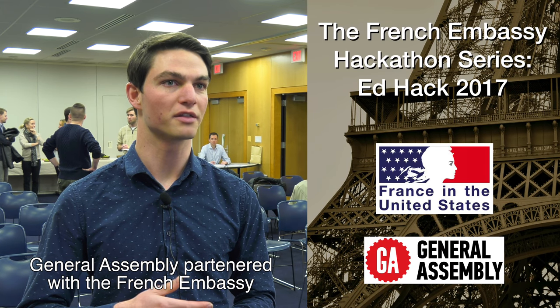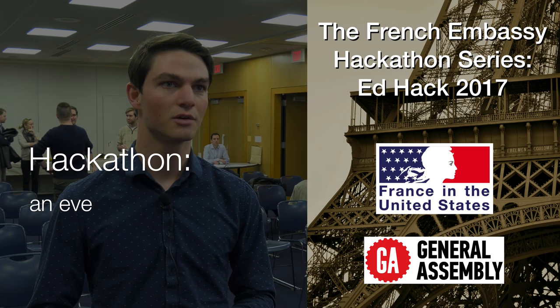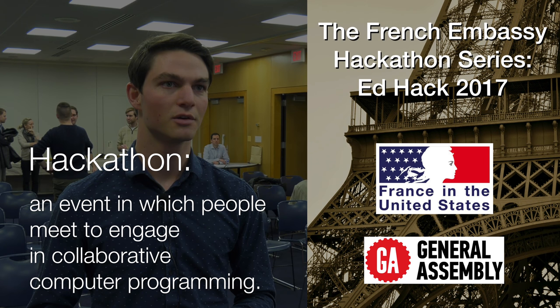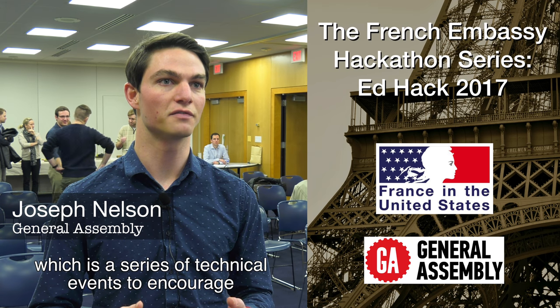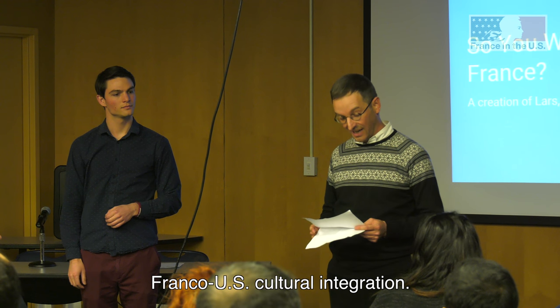General Assembly partnered with the French Embassy to put together the French Hackathon series, which is a series of technical events to encourage Franco-US cultural integration.